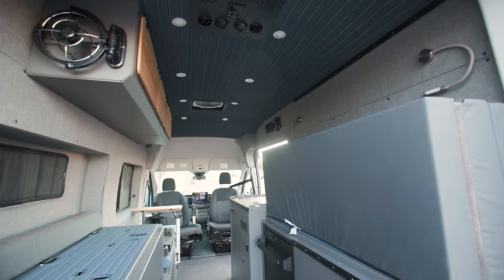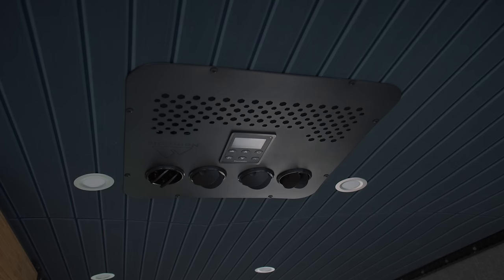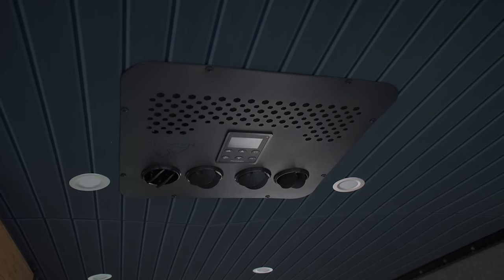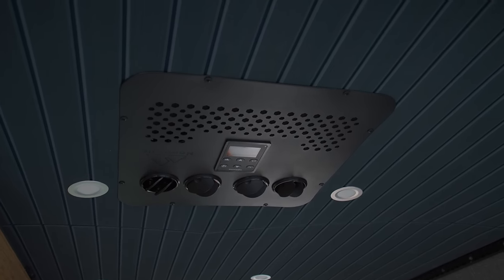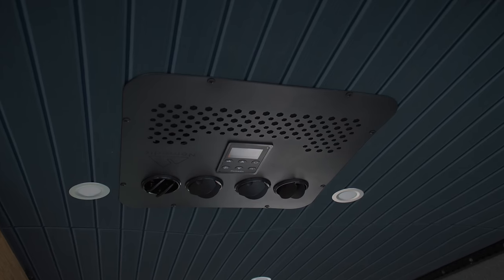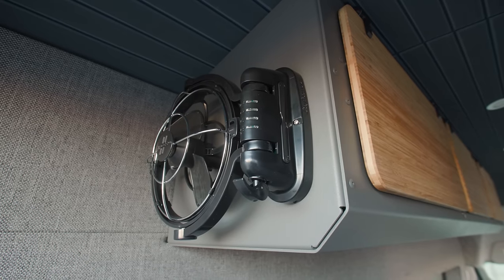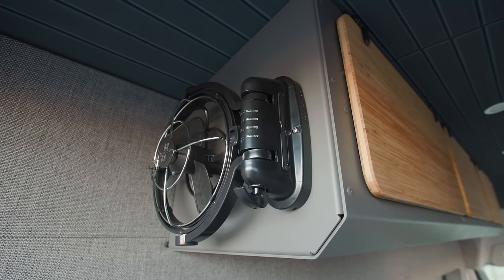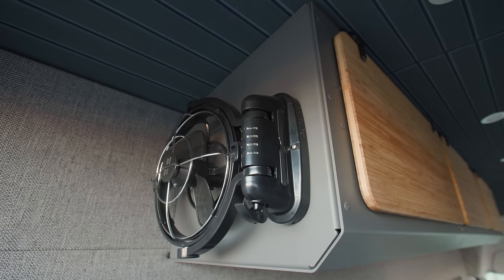Further back in the van, we've got the Nomadic Cooling X3 48V AC unit. It's got 15,000 BTU of cooling capacity — an awesome system that works perfectly with the 48V power that comes out of the EcoFlow power kit. We also have a Scirocco fan on the back of the last cabinet, which swivels and rotates wherever you need it, for air movement when you don't want to have the MaxAir fan or the AC on.